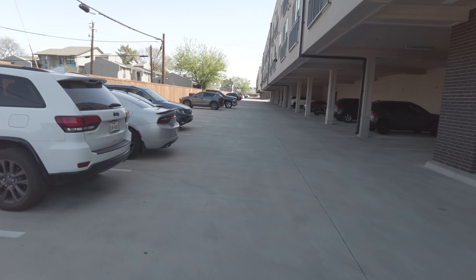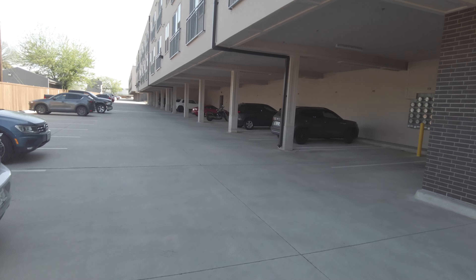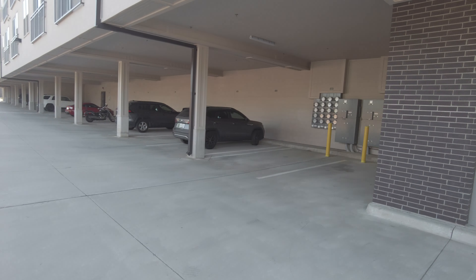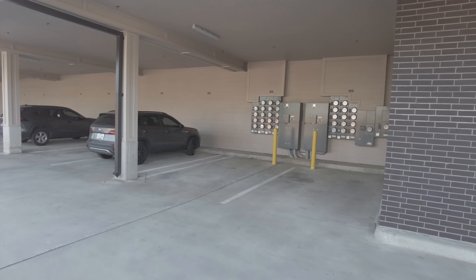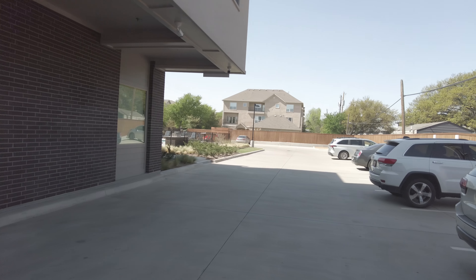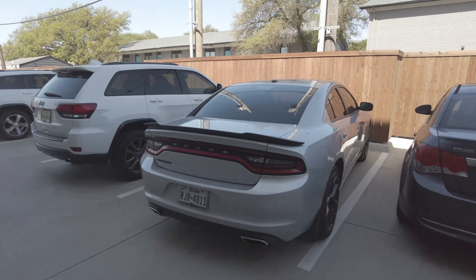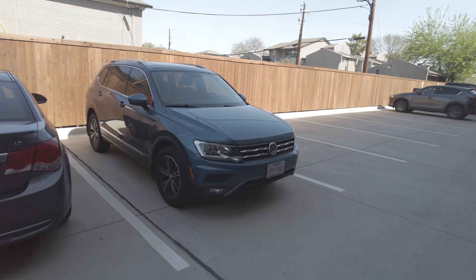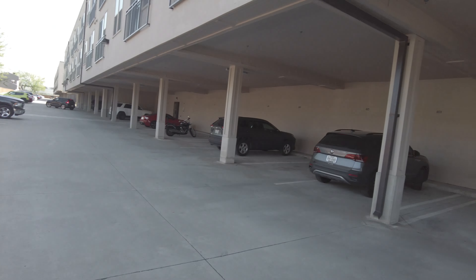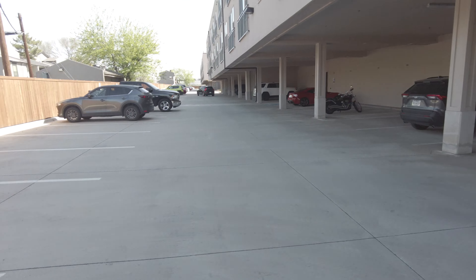This is the garage and parking spaces at Magnolia at West Lemmon. It looks like you do have assigned spaces that you can buy, and all of this is behind a closed gate. You also have open spaces that you can use — people are using them — or you can have assigned parking as well. The assigned parking is going to be an extra fee.